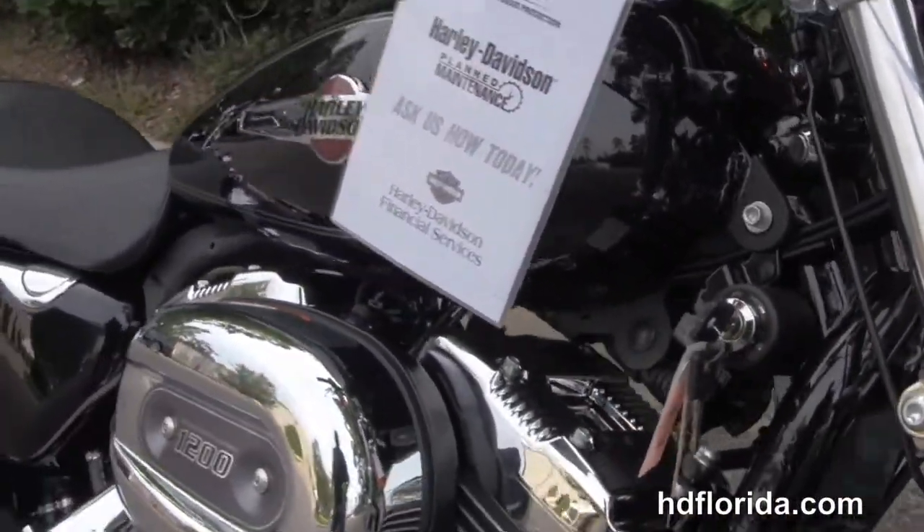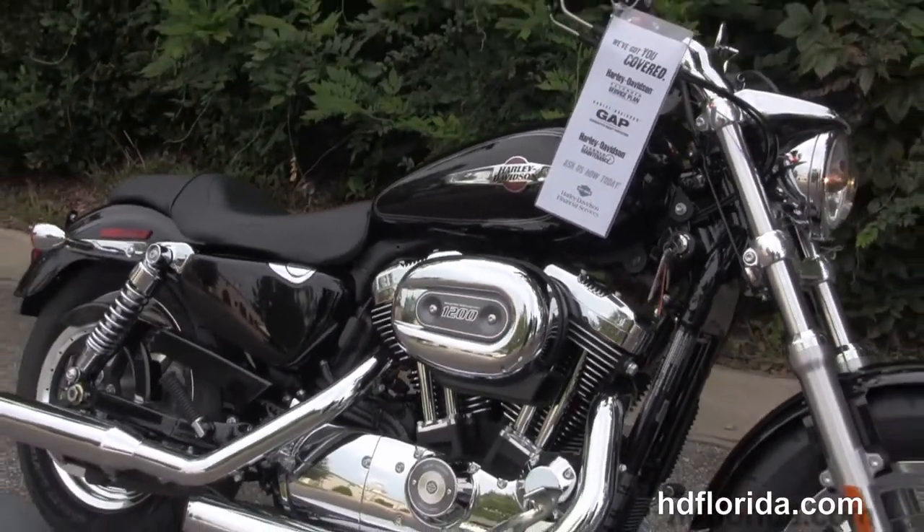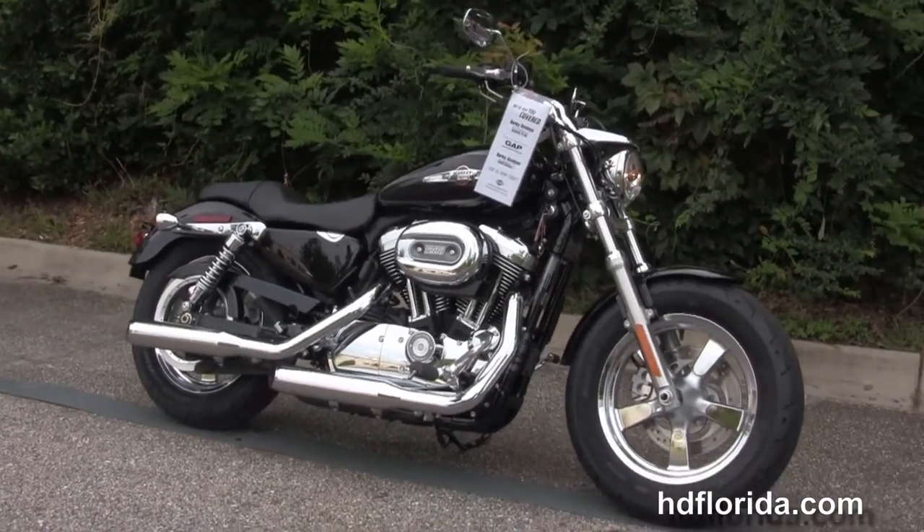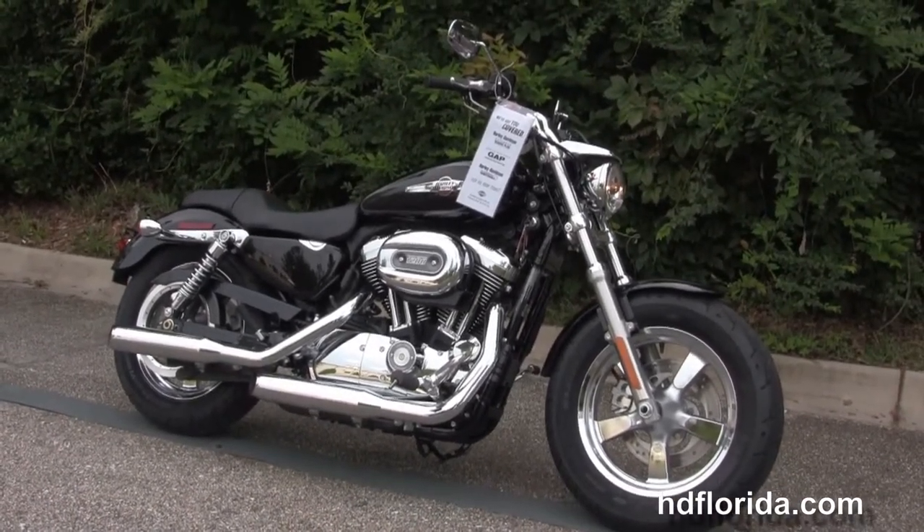Here at the world famous Tallahassee Harley-Davidson, all our bikes are fully serviced and safety inspected. We take anything on trade — artwork, guns, jewelry, RVs, boats — you name it, anything as long as we don't have to feed it.